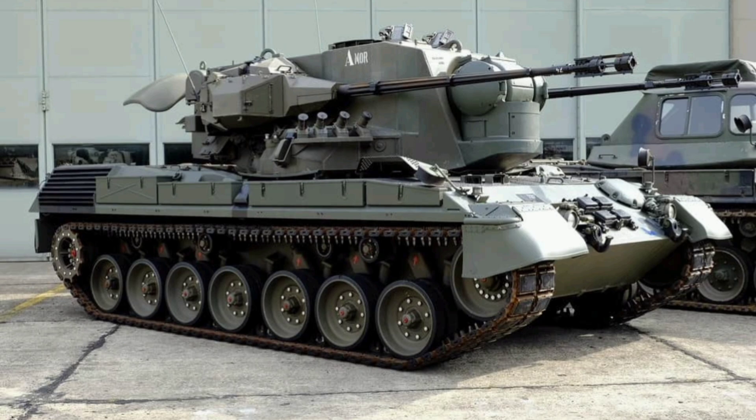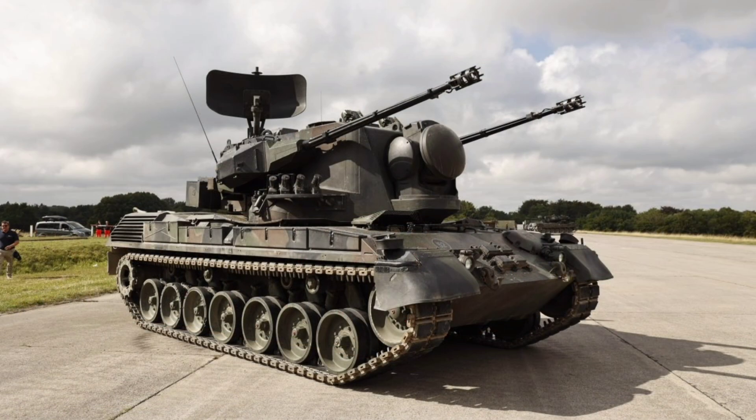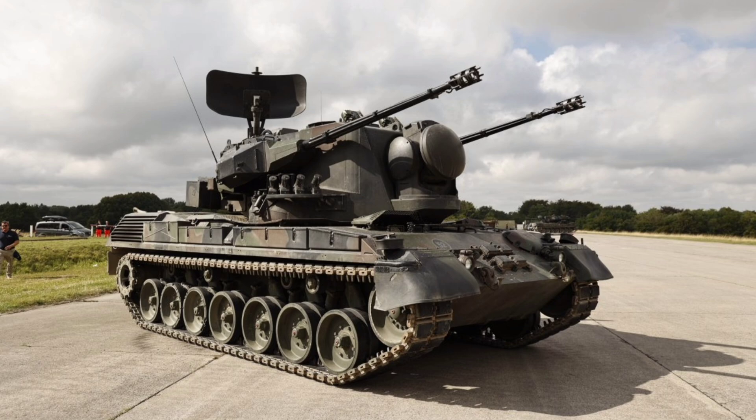The S-band search radar, mounted on a retractable arm at the turret's rear, scans a 15-kilometer radius, while the Ku-band tracking radar at the front locks onto targets with such precision that a former commander claimed it could track birds. These radars, paired with a digital fire control computer, allow the Gepard to detect, track, and engage multiple targets simultaneously, even in tough conditions.